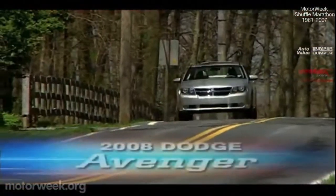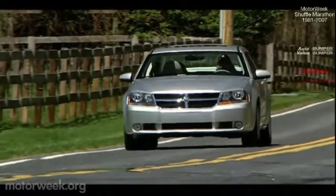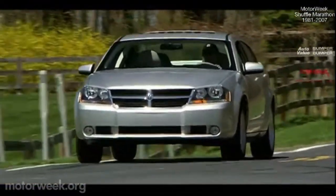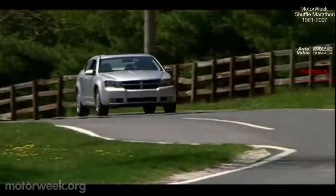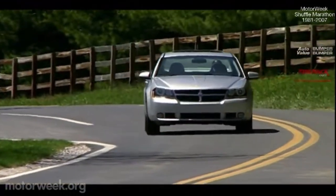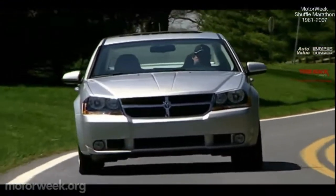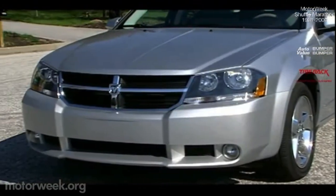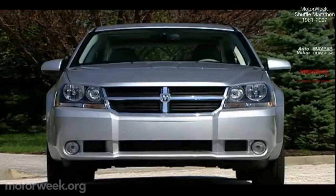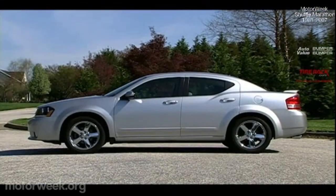As Dodge aimed to build a replacement for its mid-size Stratus family sedan, they stepped forth with the same boldness that defines the rest of their lineup. Taking cues from tigers and boxing gloves, Dodge brings to fruition the all-new sport-infused 2008 Avenger sedan. Available in four trims — SE, SXT, RRT, and RT all-wheel drive — the Avenger boasts the same Dodge gotcha attitude as the full-size Charger.